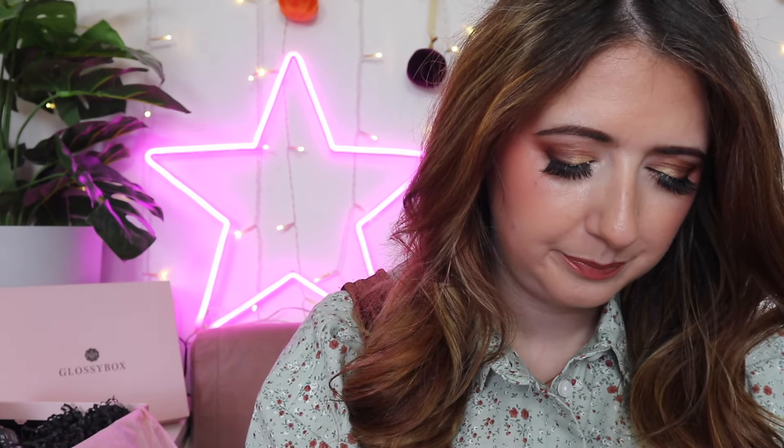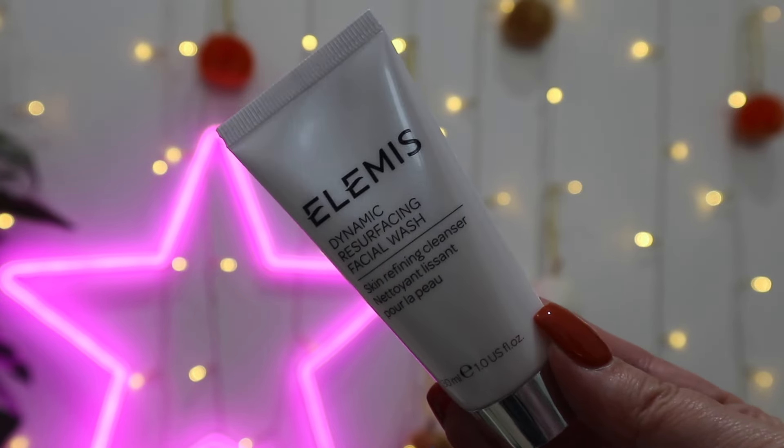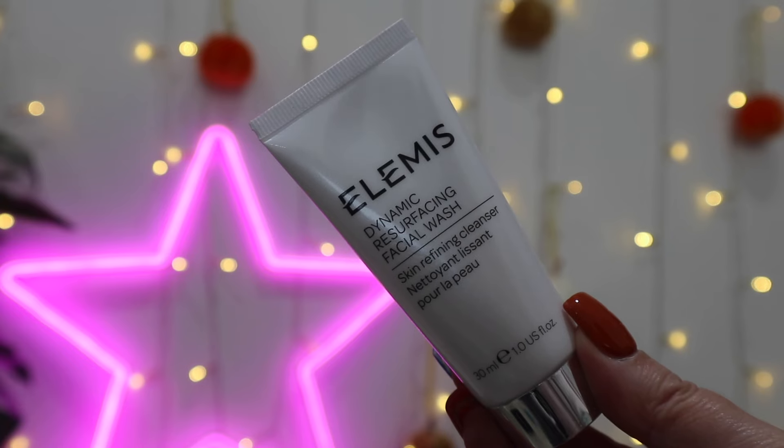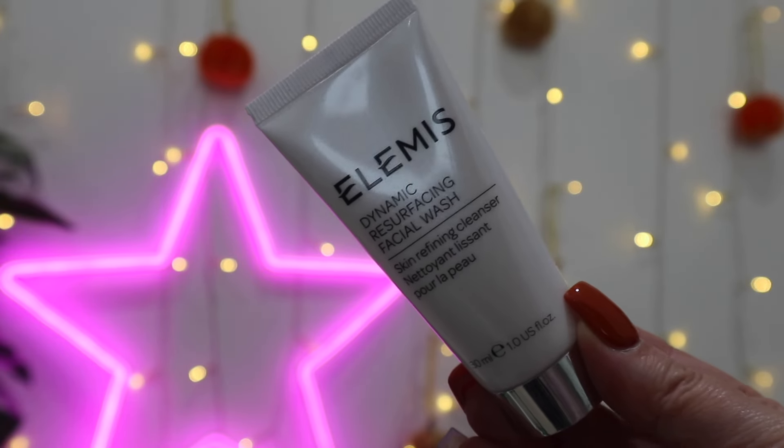If you have the Pro-Collagen Marine Cream, that is worth £37 as a deluxe mini. The Dynamic Resurfacing Face Wash is a deluxe mini worth £8.50. The face wash gently refines the skin using a gel formula with tri-enzyme technology, removing dead skin cells and supporting natural renewal. It's amazing for texture, redness, or irritation — fantastic for large open pores, or if you have rosacea, this face wash is going to be your best friend.